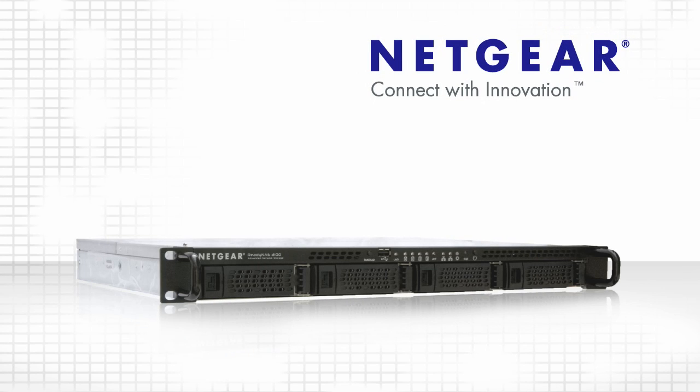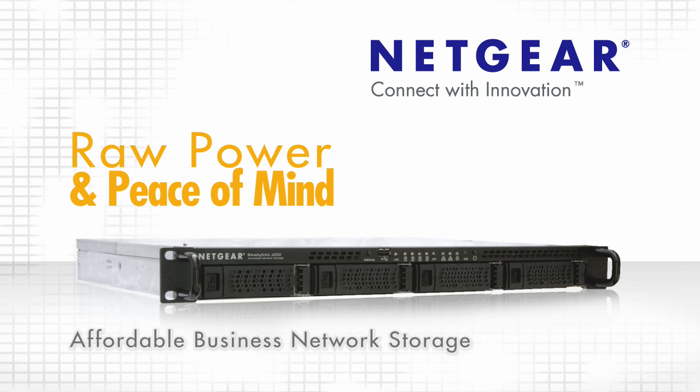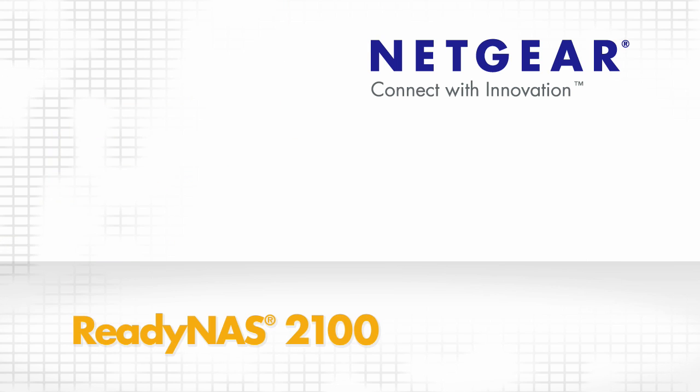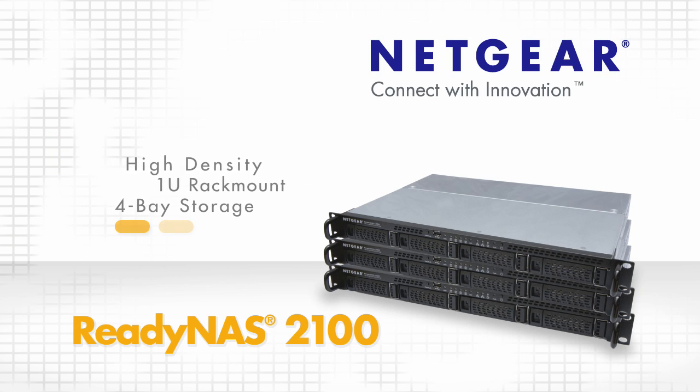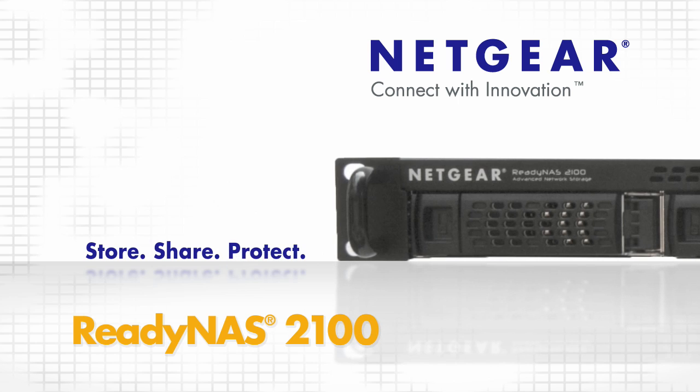Now, small businesses can have the raw power and peace of mind of advanced business class network storage at an affordable price. The ReadyNAS 2100, a high-density 1U rack mount four-bay storage system for storing, sharing, and protecting business critical data.